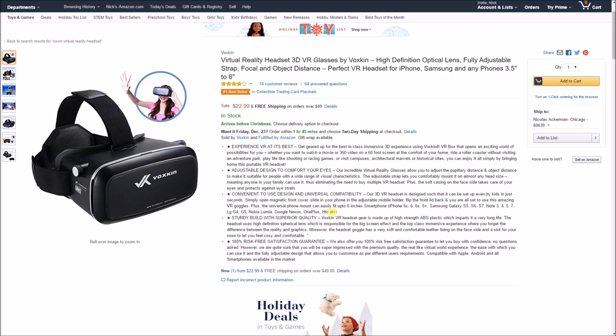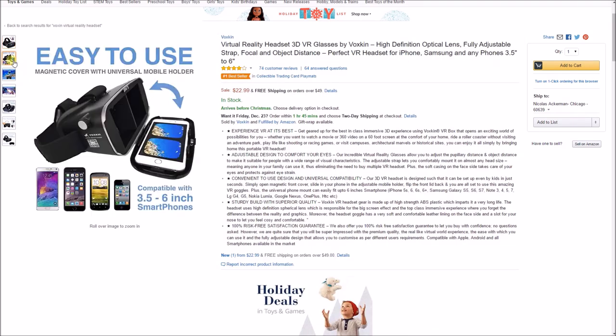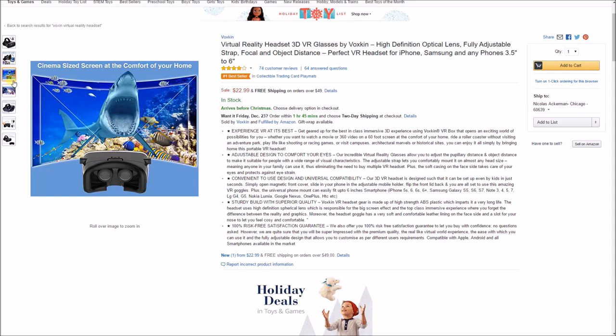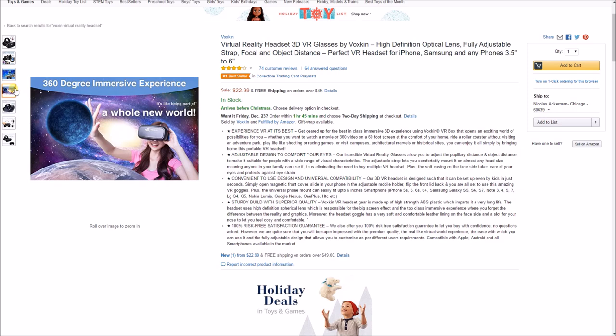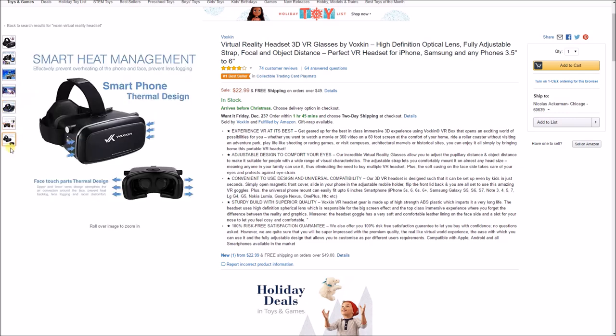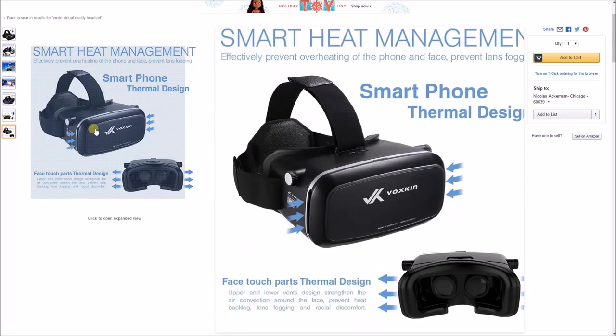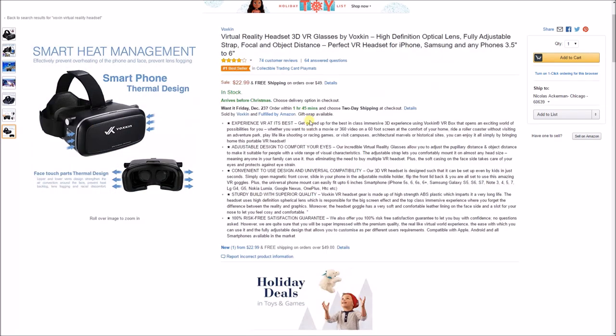My fourth gift idea at under $25 is the Voxkin virtual reality headset, an Amazon number one bestseller. It supports smartphones up to six inches, so small or large iPhones and Android devices all fit. It's a cinema-sized VR experience with a strap for comfort and premium quality leather. Compatible with the LG G4, G5, Lumia, Nexus, iPhone 6, 6 Plus, 6s, and 6s Plus. A great way to get your first experience with virtual reality — link is in the description.